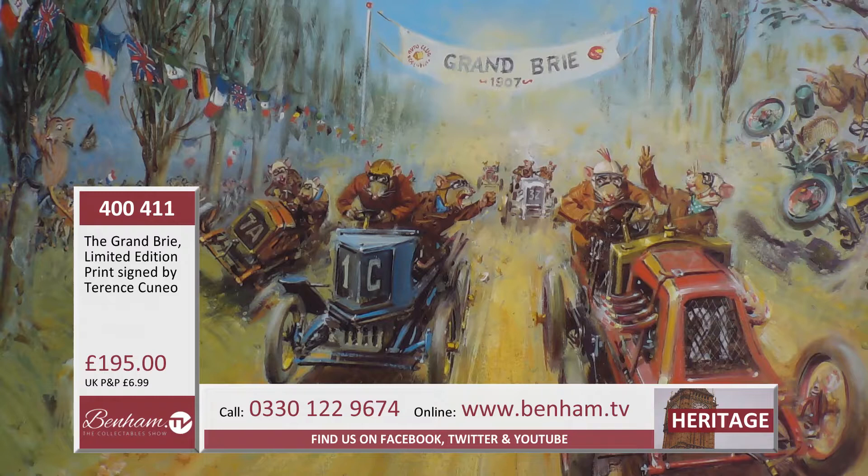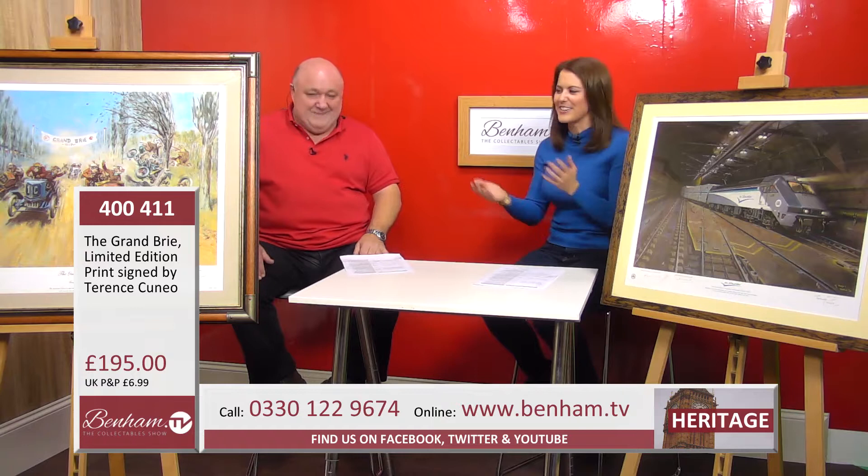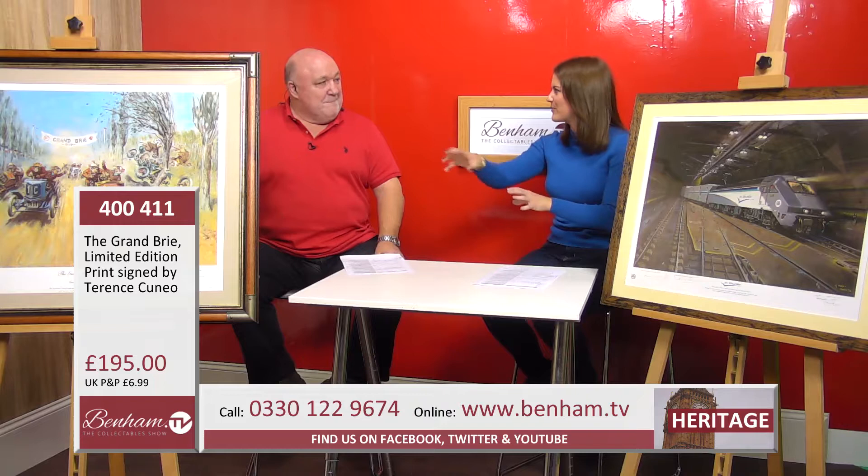When he drifted into doing the mice there was a lot of controversy with collectors, because they loved him for the more traditional stuff — particularly the railways. Some of the connoisseurs weren't happy; they actually thought he'd lost the plot. But these paintings are just as popular now and hold their value all over the world. It's such a brilliant pun — Grand Brie, of course everyone knows the Grand Prix — he's just turned it around. And they had the porcelain as well.